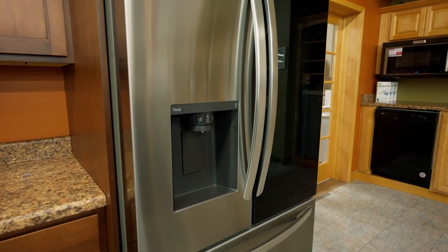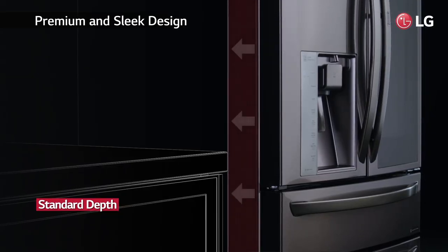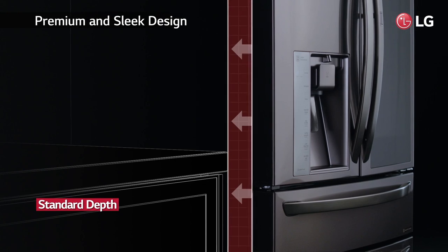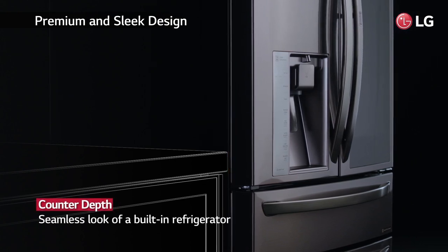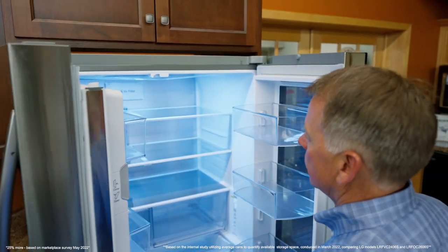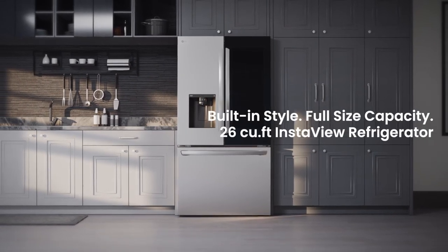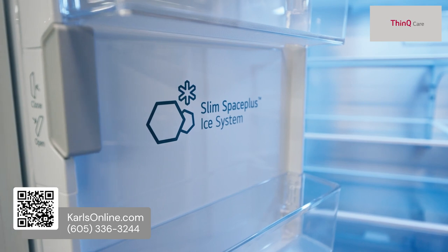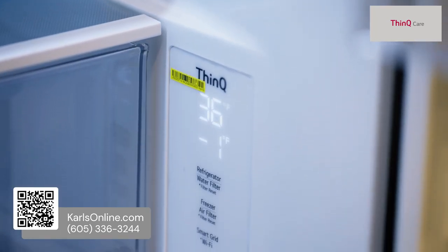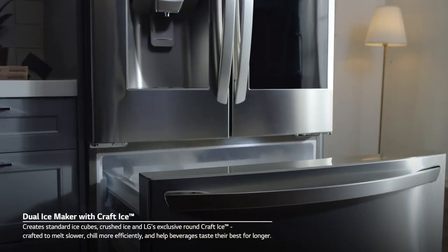When shopping for a refrigerator, many customers like the styling of a counter-depth refrigerator but are unwilling to give up extra capacity. With LG's newly designed refrigerators, customers can get both — our counter-depth refrigerators can hold up to 25% more than previous models. LG included your favorite features like Insta View doors, ice and water dispensers, and ThinQ technology, which allows you to monitor the performance of your refrigerator through our app.